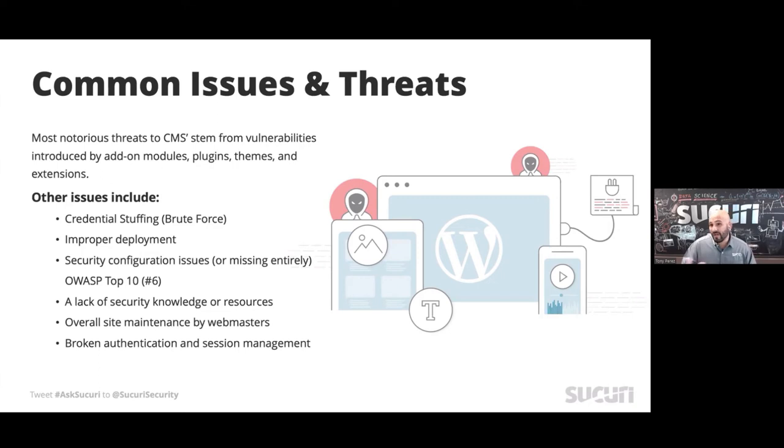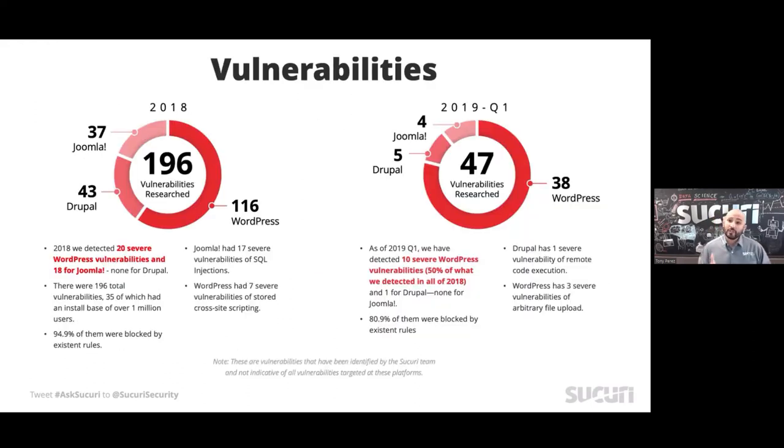Other contributors beyond exploitation of vulnerabilities in third-party components include credential stuffing, brute force attacks against access control, improper deployments, and security misconfigurations — it's literally number six on the OWASP Top 10. There's also a general lack of knowledge as more people come online, creating a very different type of website owner. What we didn't include in the hack report but wanted to cover is a closer look at what third-party extension vulnerabilities actually look like.